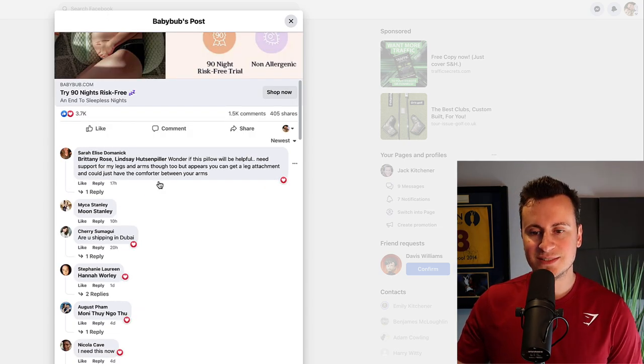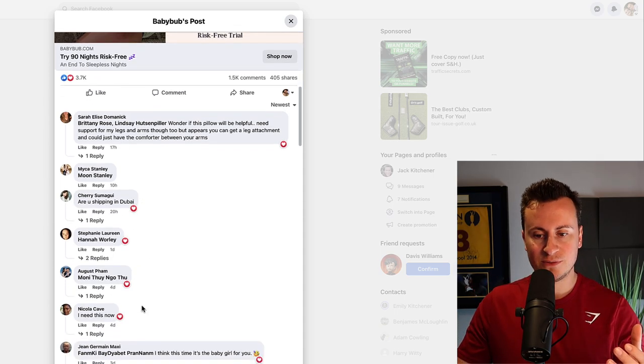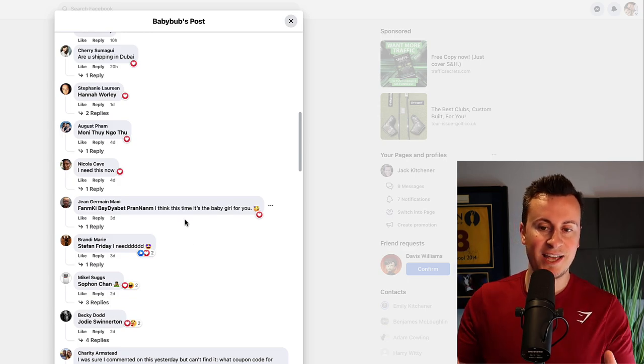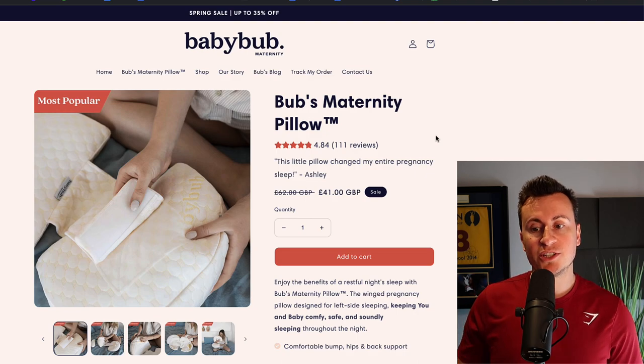If we take a quick glimpse at the newest comments just to prove it — 17 hours ago, 10 hours, 20 hours, one day, four days, three days, two days — you get the point. This is a proven tried and tested product that's working right now. Let's jump onto the Shopify store. The link takes you straight to the product page, which is what I advise everybody to do.